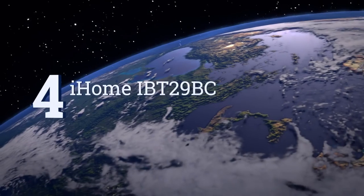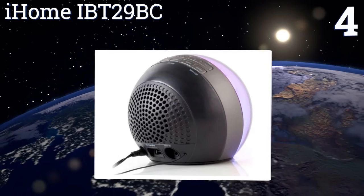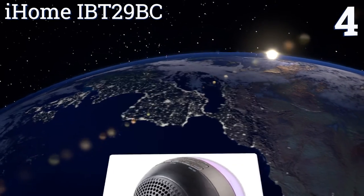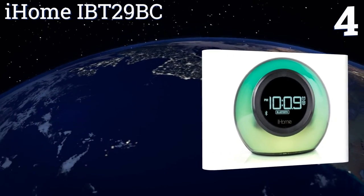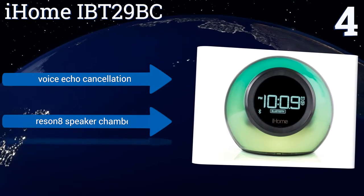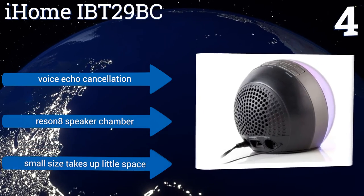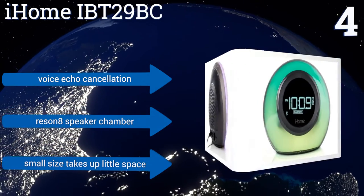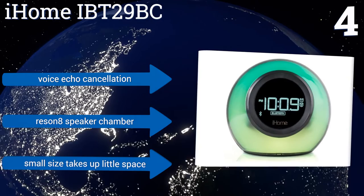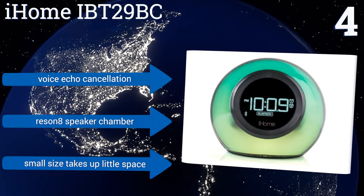At number 4, if you want a fun bedside companion, look no further than the iHome IBT-29BC. It's very kit-friendly and packed with features, including a 5-color-changing LED cabinet, wake-up color modes, and an FM radio with six buttons to preset your favorite stations. It boasts voice echo cancellation, a resin 8-speaker chamber, and a small size that takes up little space.